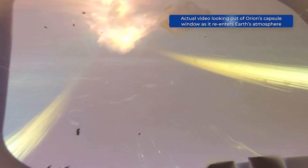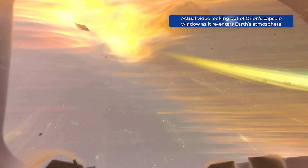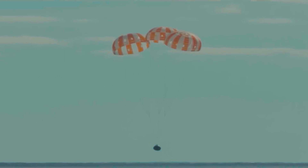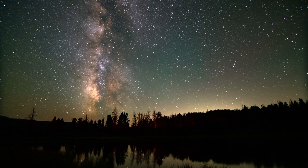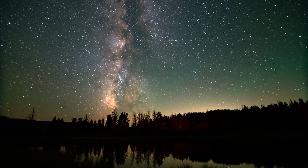Re-entry spacecraft are designed to withstand that extreme heat and speed. Once the re-entry spacecraft is at a safe altitude to do so, parachutes are deployed to maximize its air resistance and slow it to a safe landing or splashdown speed. The space station waste and meteors burn up in Earth's atmosphere well before they pose a threat to life on the surface.